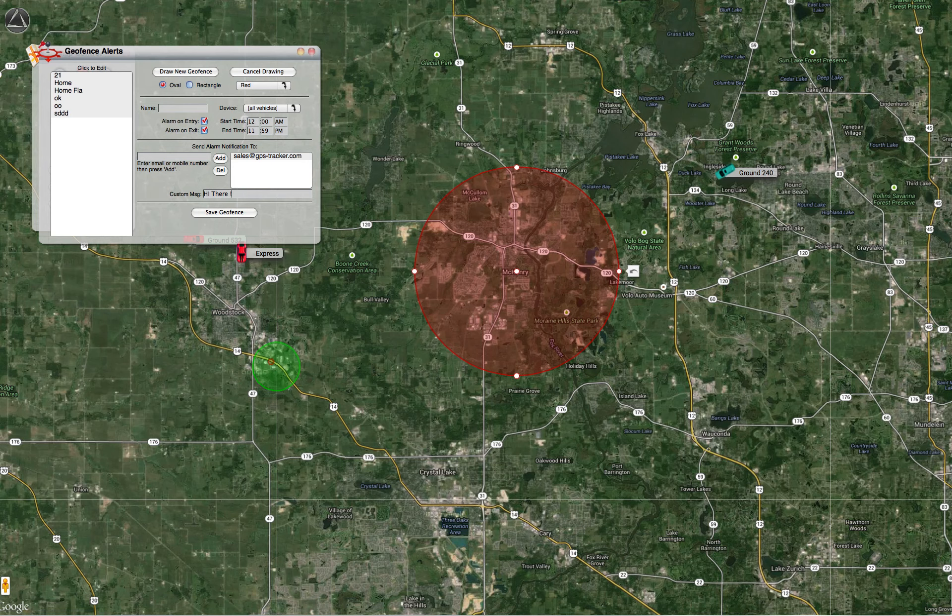Once again this is Ryan with GPS Tracker Shop. If you have any additional questions regarding our real-time tracking software or real-time tracking devices, feel free to give us a call at any point in time.